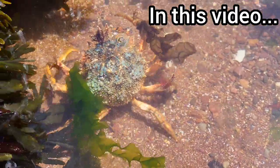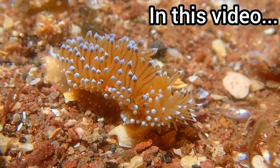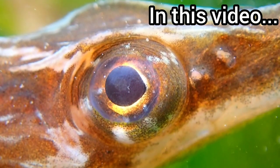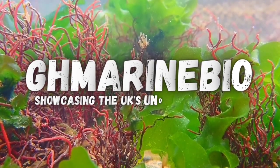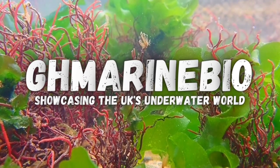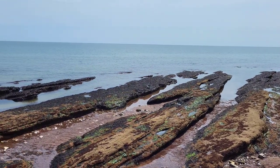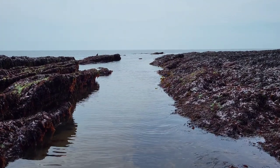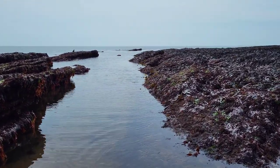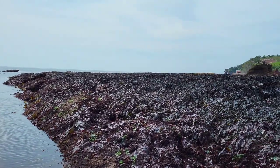This has got to be by far one of the best rock pooling trips I have ever been on. I've just found an amazing species of fish that I have never found before. Hey guys and welcome to Corroton Cove Beach in Dawlish, a place where many weird and wonderful sea creatures can be found in rock pools. So let's just get into the video and let me show you what creatures I managed to find.